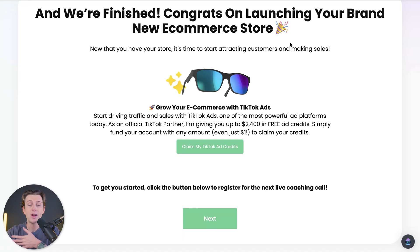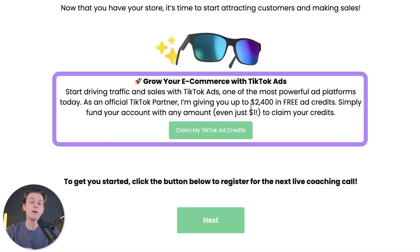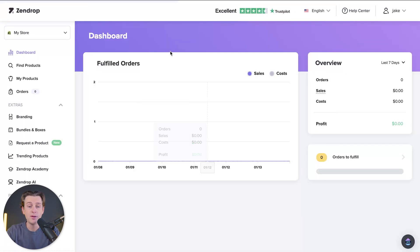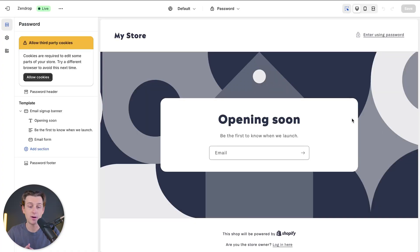Congratulations on launching your very own brand new e-commerce store. Now that you have your store, it's time to start attracting customers and making sales. You can go ahead and claim your TikTok ads credit through this same page to get about $100 in free TikTok ad credits. You can start running ads to your store, go over to Zendrop to see what products are being imported, and also take a look at the actual storefront they've built for you.